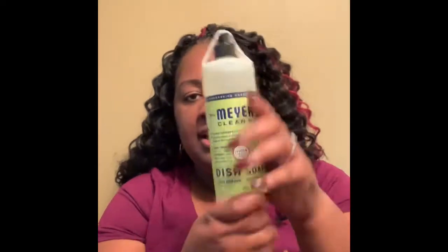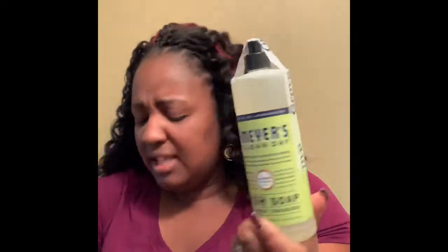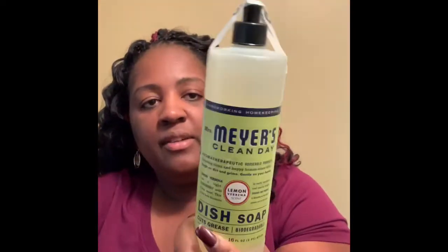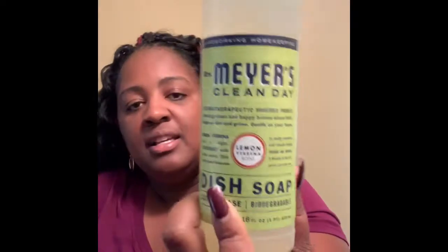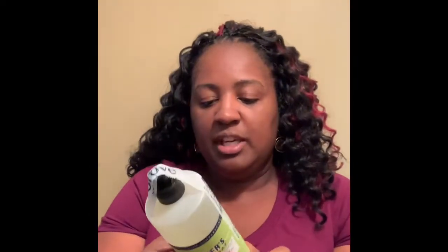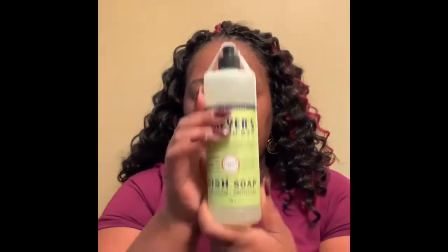This is the dish soap. My first time using this was my first box that I received from them, and this is actually my third box that I've gotten. But I love this stuff — it smells so good. This is the lemon verbena scent. And you don't have to use a lot of it when you're washing your dishes, so it's worth it, you guys.